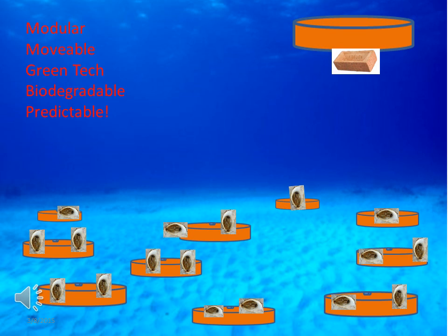The advantage to our systems is that they're small and modular, which means they can be moved. They adhere to the principles of green technology, which means that they're sustainable and will not leave behind anything that's permanent. They're biodegradable, and typically if you get the chemistry of the surface right and you put it in the right place, you can predictably grow something like oysters.